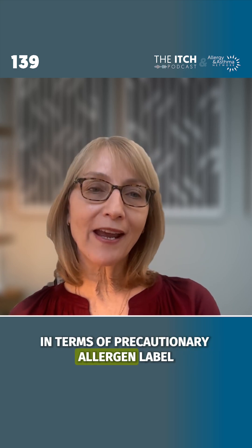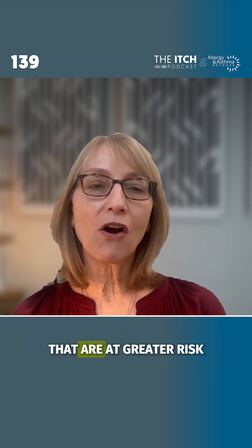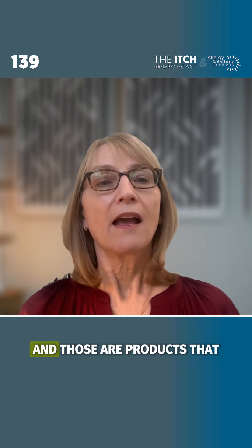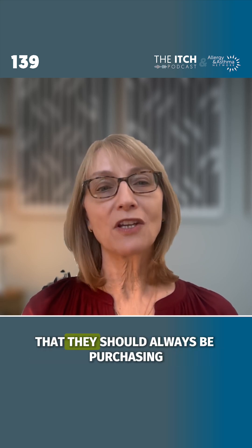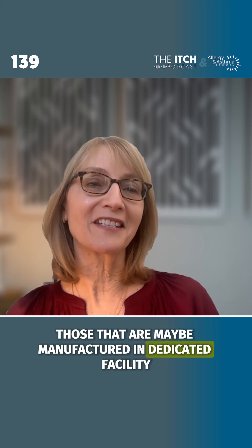In terms of precautionary allergen labeling, there are certain products that are at greater risk of containing allergenic ingredients unintentionally. Those are products that consumers with food allergies should be aware of — they should always be purchasing those that are manufactured in a dedicated facility.